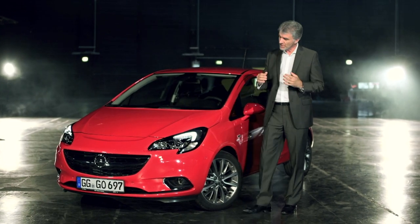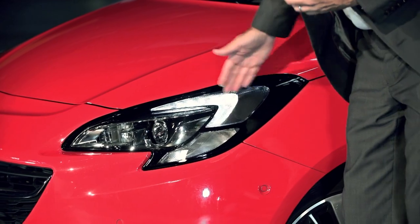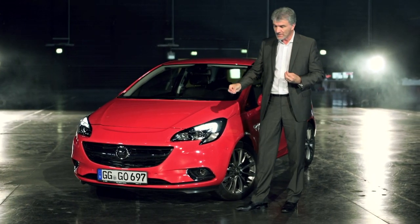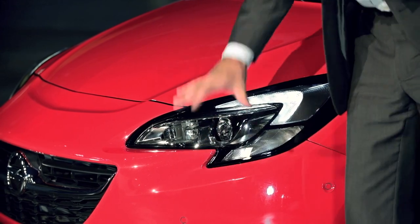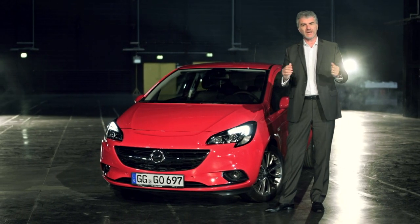Let me first talk about the front end on this car, which is very distinctive, and obviously start with our wing signature lighting which you see on all Opels on the road today. Again, we're doing that in a very high-tech manner here, but what's different about this car is the character of the whole headlamp, which is also echoing that same wing signature lighting.